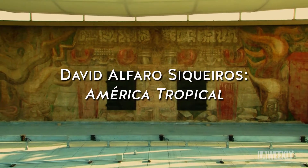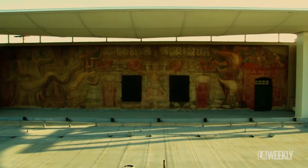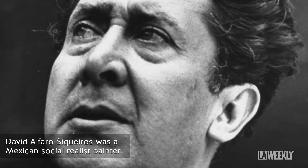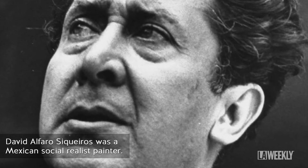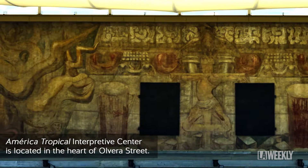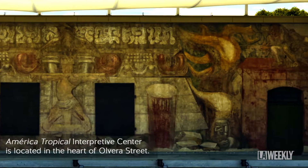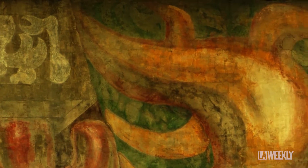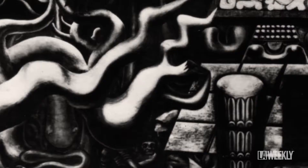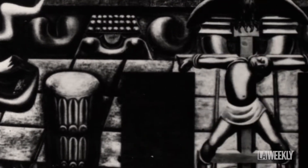Olvera Street launched in 1930. In order to promote Olvera Street, they invited David Alfaro Siqueiros to paint a mural here. The idea of 'Tropical America' was supposed to be an idealized painting, but instead he painted a very radical image — jungles overgrowing a whole civilization. In the corners you see Chacmool and pre-Columbian figures.